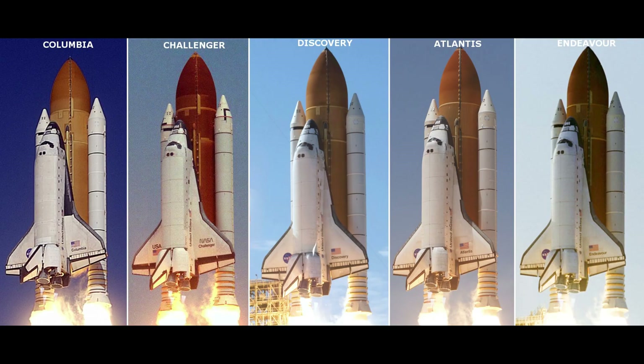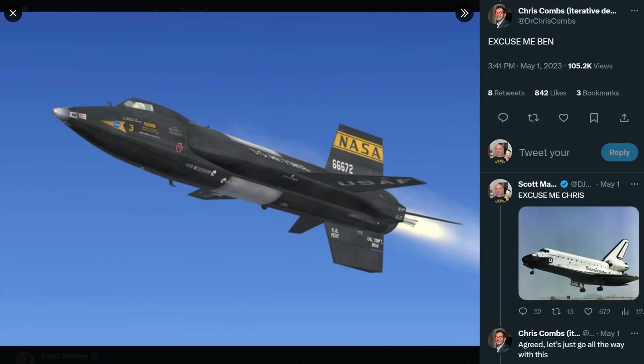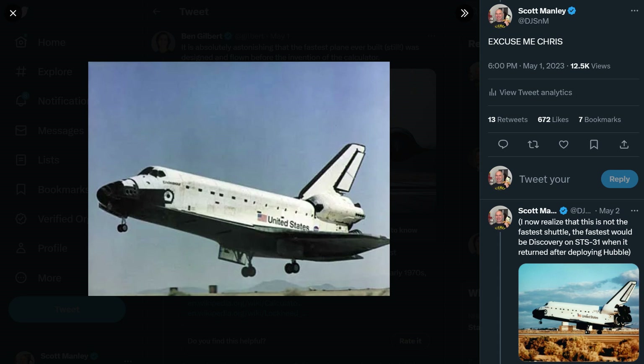The origin of this idea goes back to someone being wrong on the internet and me having to correct them, which is a terrible character flaw. But in my defense, someone else corrected the original person first, and I had to then correct them. It wasn't my idea to start this whole correcting-people chain on the internet, but it was my idea to go out and make a spreadsheet and actually figure out which was the fastest space shuttle.